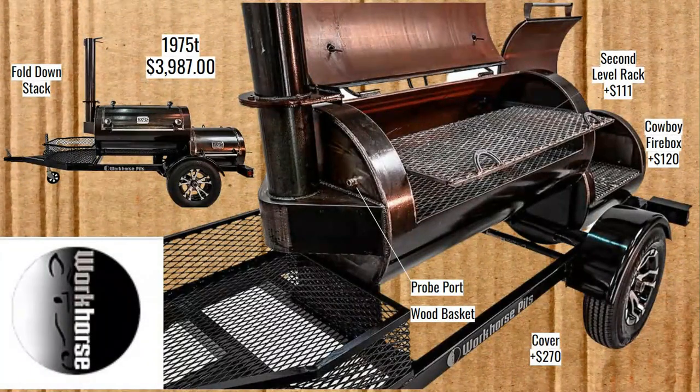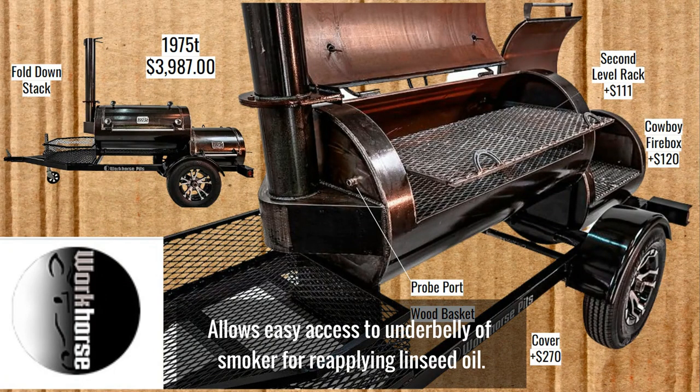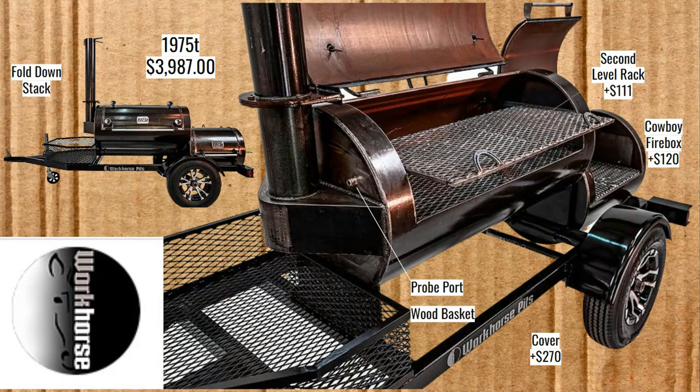Starting off with the champ — here's the 1975T. It's got that fold-down stack that Workhorse and Primitive Pits, their sister company, are known for. They've got the probe port and a wood basket on the front. I like the placement of the wood basket — you're going to have to pull it around to the back to use it, but as for the flow of the outline of the trailer, I like it. There are some upgrades: the second level rack is $111, the Cowboy Firebox is $120 — that's the door and grate for cooking in the firebox — and a cover will run you $270.